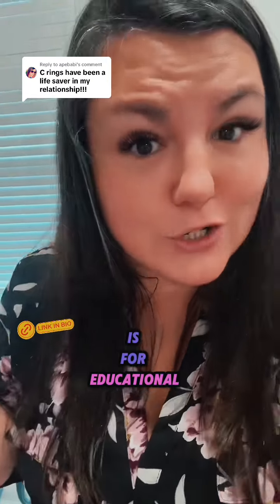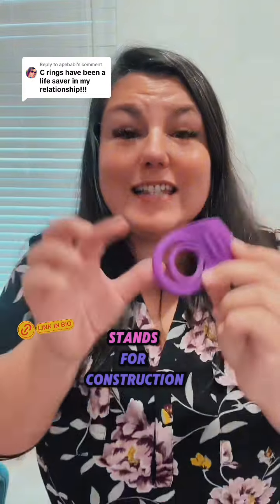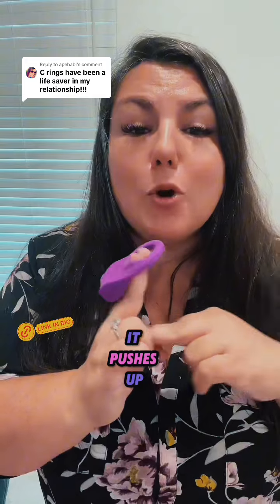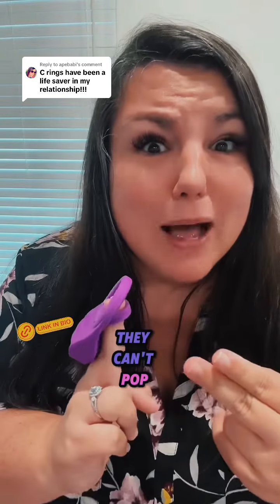But remember this is for educational purposes only. The C actually stands for constriction, because when you put it at the base of the eggplant it pushes up against this vein right here so they can't pop.